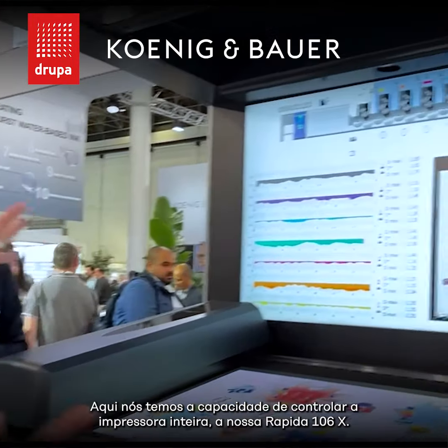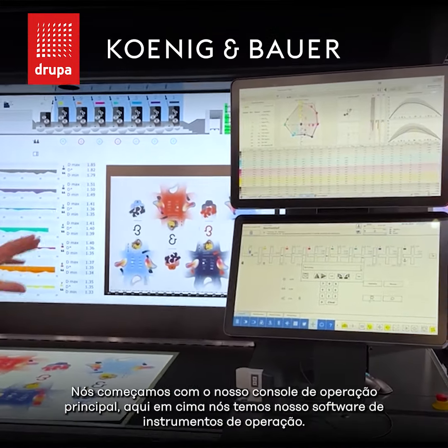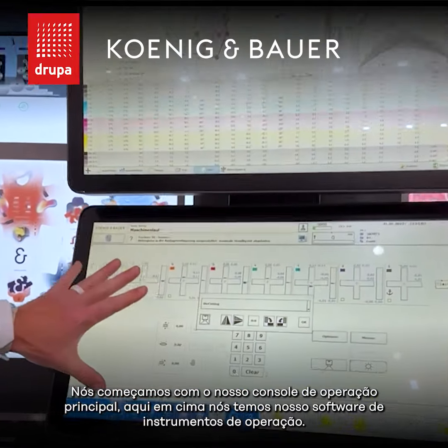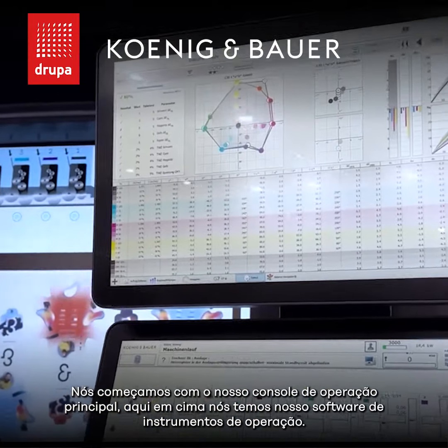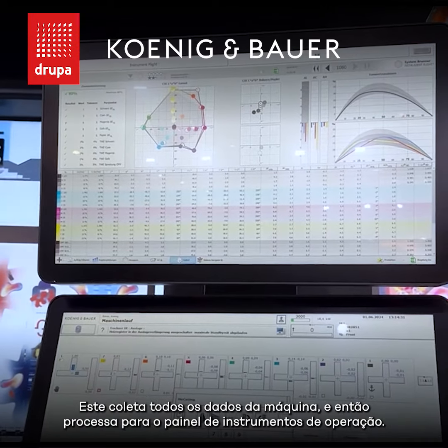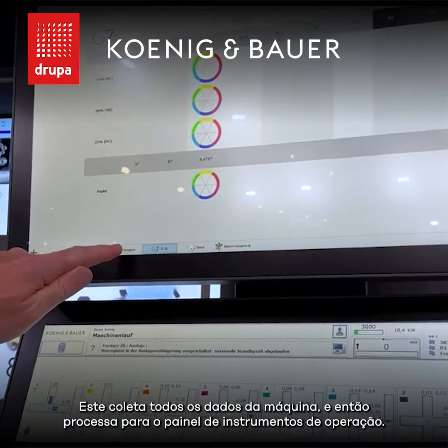Here we have the ability to control the complete press of our Rapida 106X. We start with our main operating control console. Up here, we have our instrument flight software. This is collecting all of the data from the machine, and then processing it through our instrument flight software.